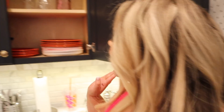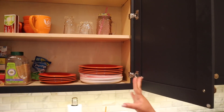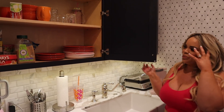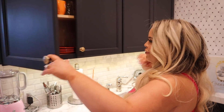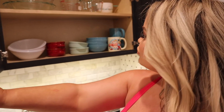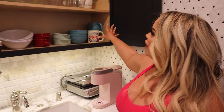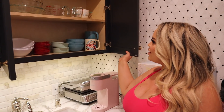Up here in our cabinets we have our tea things, some random plates. We don't really have a full dish setup yet. Over here we have some bowls, a random mug, a mug area, measuring cups, and mixing bowls — all that fun stuff.